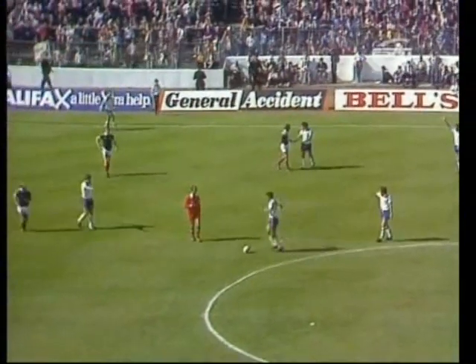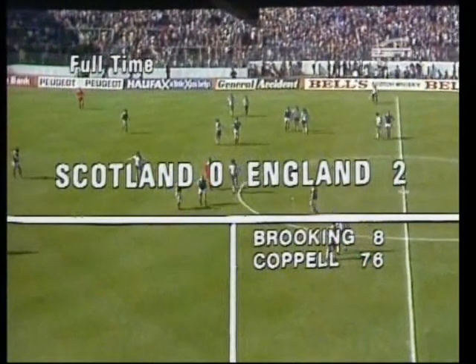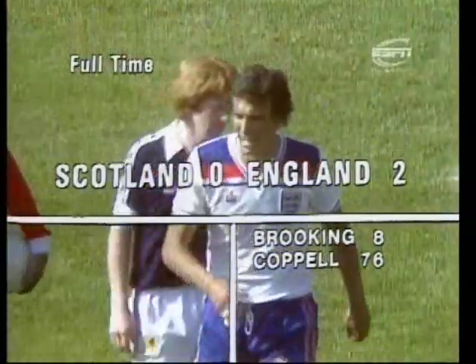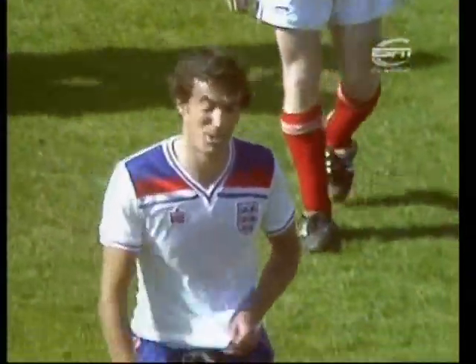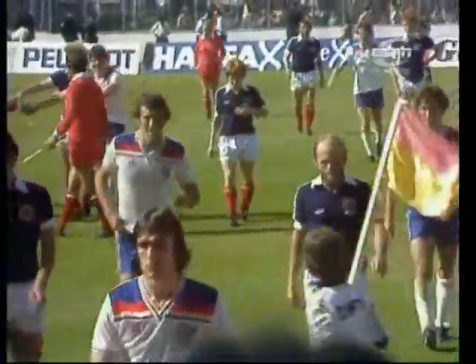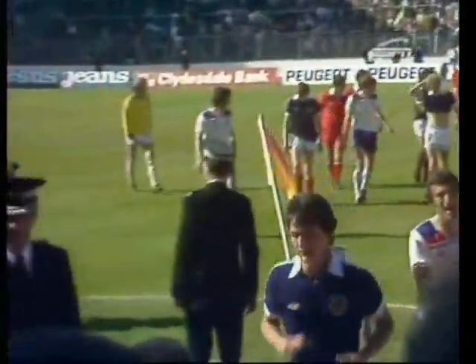A little peep from the whistle and Roxburgh goes off — a disappointed man, and indeed a certain amount of booing from around Hampden Park. England with the victory by two goals to nothing. Trevor Brooking the first goal in the eighth minute, and the second goal coming from Steve Coppell in the 76th — scoring for the second consecutive match between these two countries on this ground.